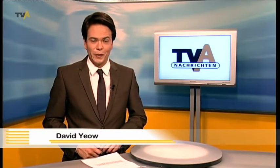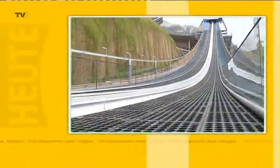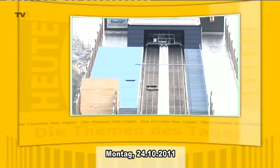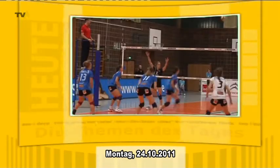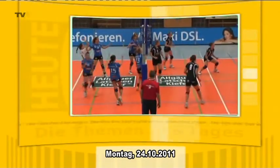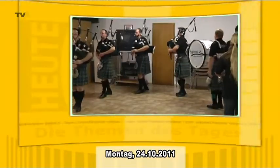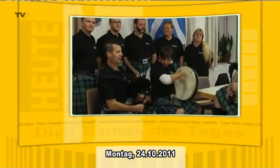Hallo und herzlich willkommen zu TV Allgäu Nachrichten. Wir haben heute unter anderem diese Themen für Sie: Einweihung der HS106 – die Oberstdorfer Arena hat eine neue Trainingschanze. Revanche in Sonthofen – das Allgäu-Team trifft in der 2. Bundesliga erneut auf den SV Lohhof. Und Pipes & Drums im Unterallgäu – zu Besuch bei der wohl einzigen Dudelsack-Band im Allgäu.